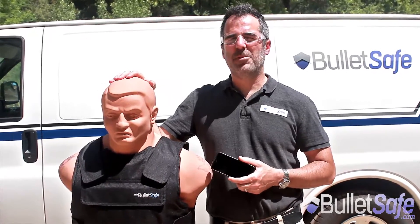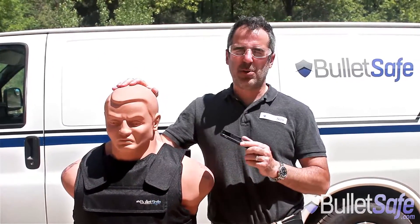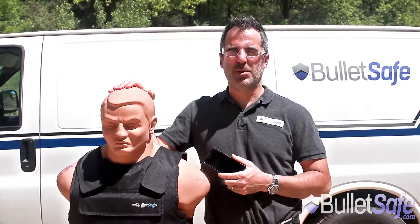Hi, I'm Tom from BulletSafe Bulletproof Vests. Welcome to our web series How Bulletproof. Today we're going to show you how many iPhones it takes to stop a bullet, as well as a BulletSafe Bulletproof Vest.